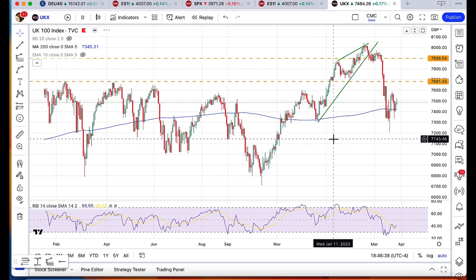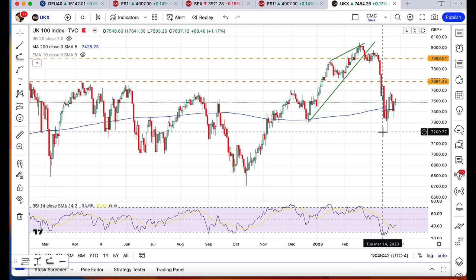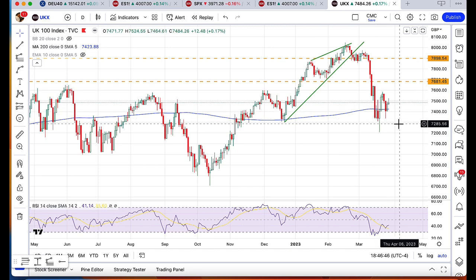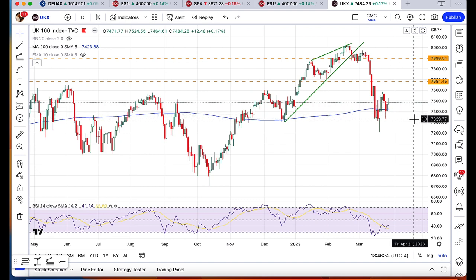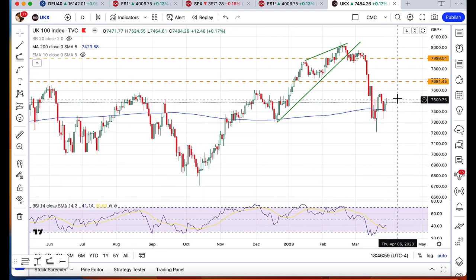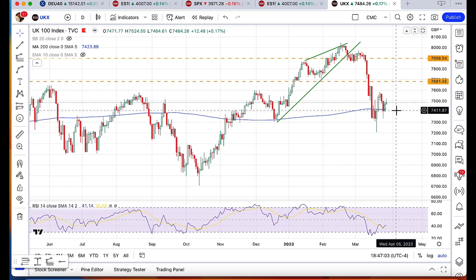If you take a look at the FTSE, it has also been battered because it's very heavily weighted towards financials. But the FTSE is holding the 200-day moving average, and this is also a key level of support around 7,300 — something to keep a watch of. A break of 7,300 is no good and is going to result in a revisit to much lower levels, while your upside resistance is somewhere around 7,700 or so.